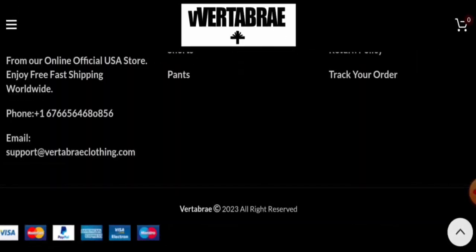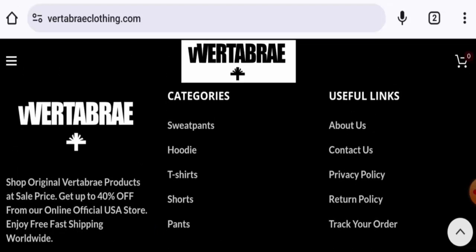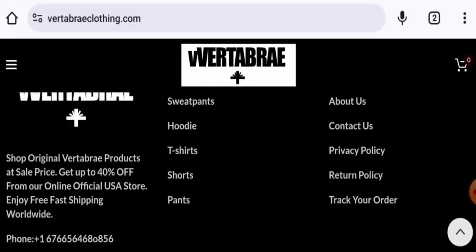Next, we will check the policies. Let's start with their payment types. They accept Visa, Mastercard, PayPal, American Express, Visa Electron, Maestro, and so on. Regarding shipping timing, they do not have a separate page section for that.